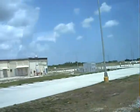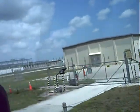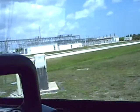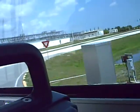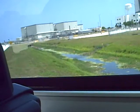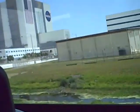Kennedy Space Center employs between 14,000 to 15,000 people out here. Now, as we go around the corner, you'll notice the OPFs up here — these are the Orbiter Processing Facilities. In number one is where the Atlantis goes, number two is the Endeavor, and Discovery goes in number three over there.